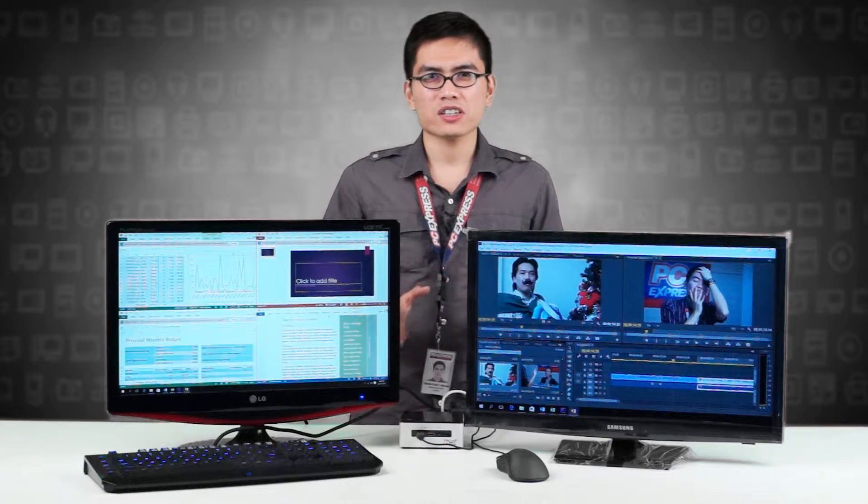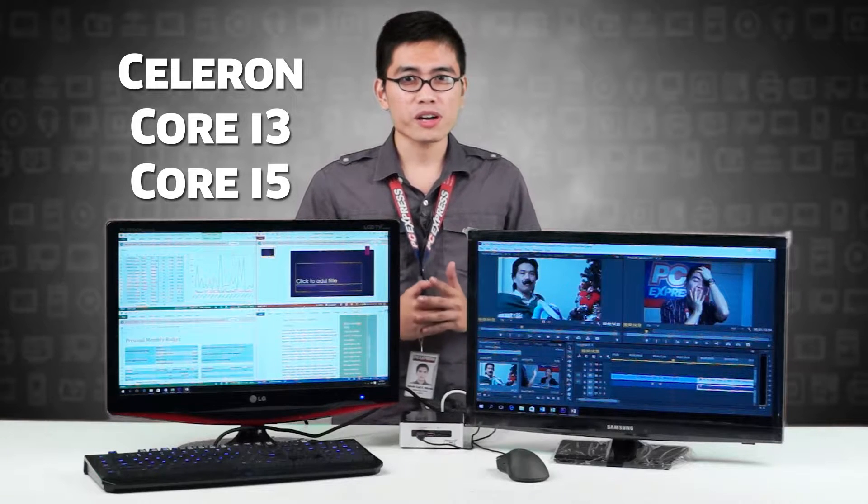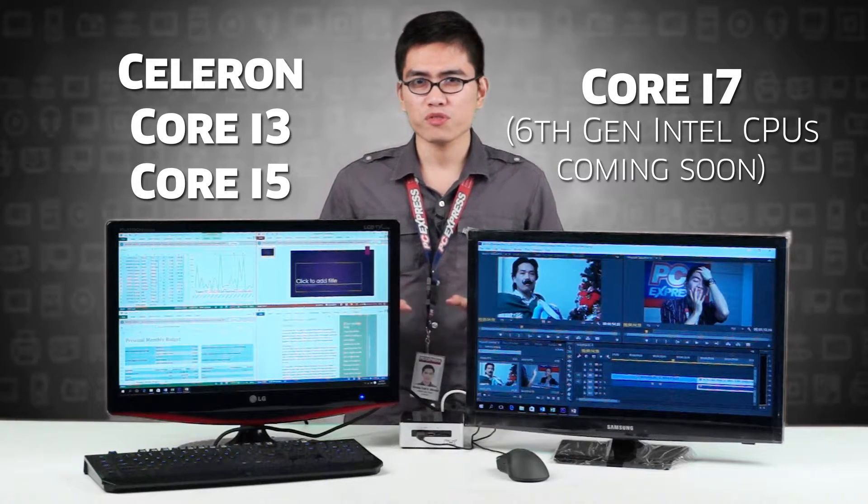Sleek, compact, but not compromised on the specs. The Intel NUC is available in Celeron, Core i3, Core i5, and Core i7 processors, so you can choose which is perfect for your workload.